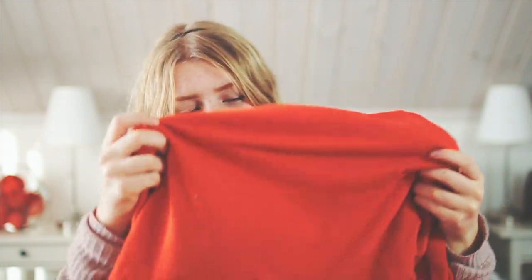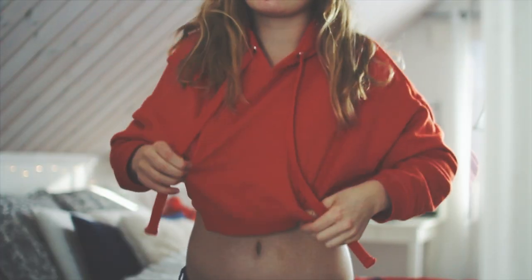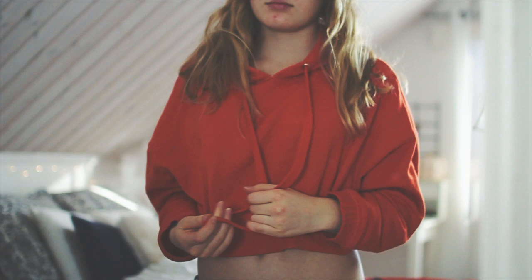I decided to make a video where I tried to dress up as Piper from Orange is the New Black, because I love that show. I got this sweatshirt and sweatpants set — it's really ugly but I love it.